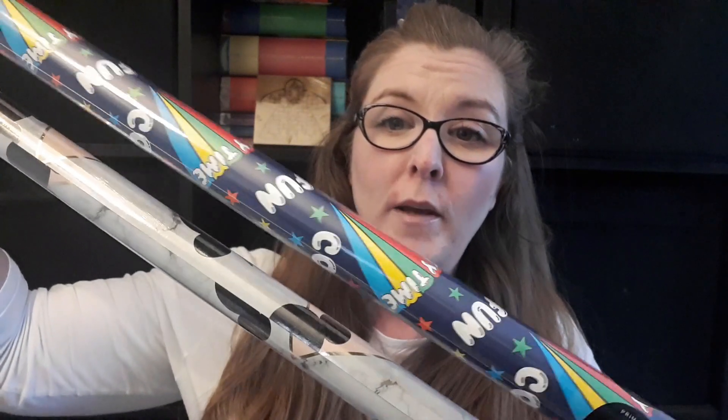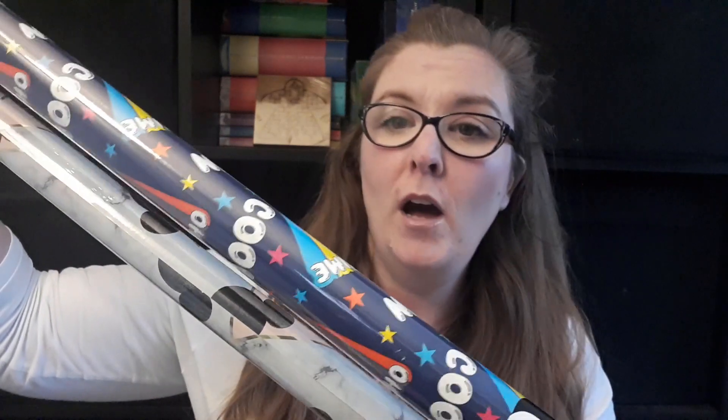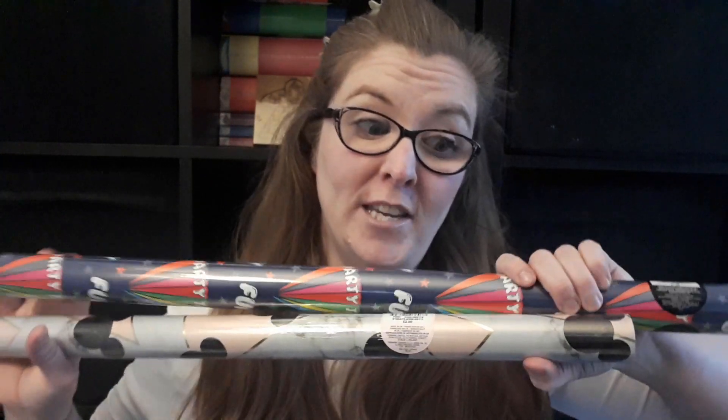I always buy wrapping paper when I go to Primark. We don't have any for birthdays, so I got some kids' birthday wrapping paper with the words party, fun, cool — all nice bright colours. I also picked up some Disney Mickey Mouse ears wrapping paper with pink and marble in the background, which I figured would do for any birthdays I've got coming up this year.